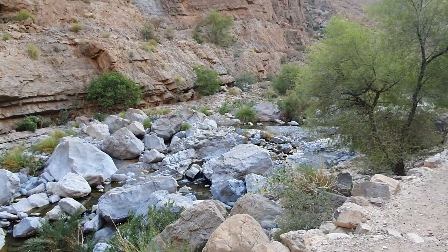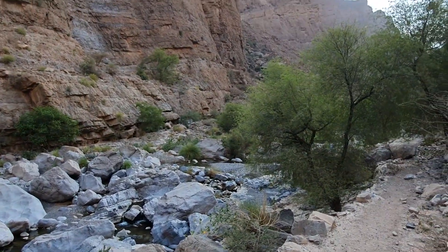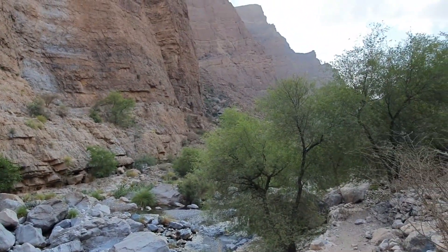We decided to go for trekking, and while we were climbing up we could see the point where the falaj and the wadi meet.